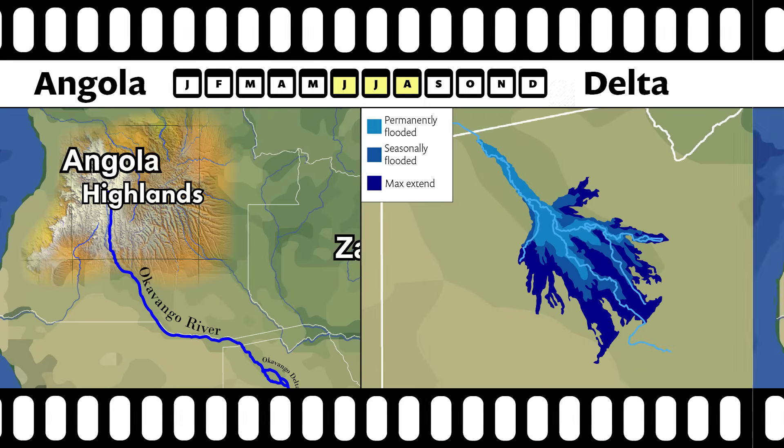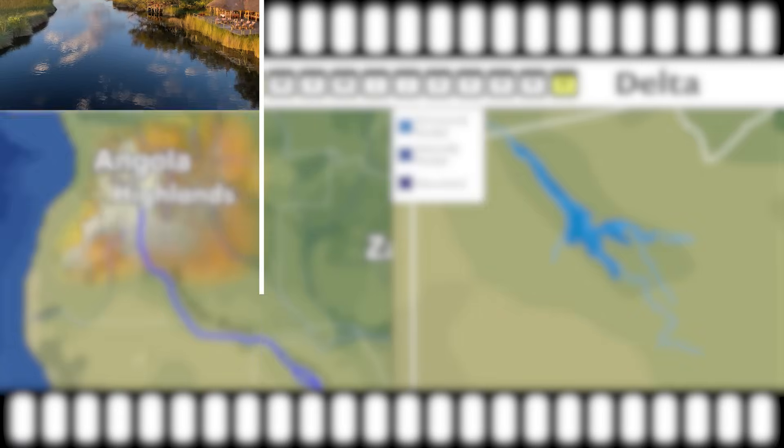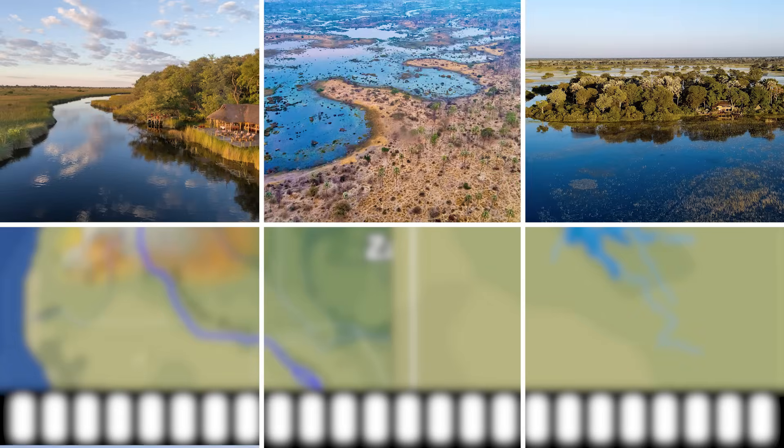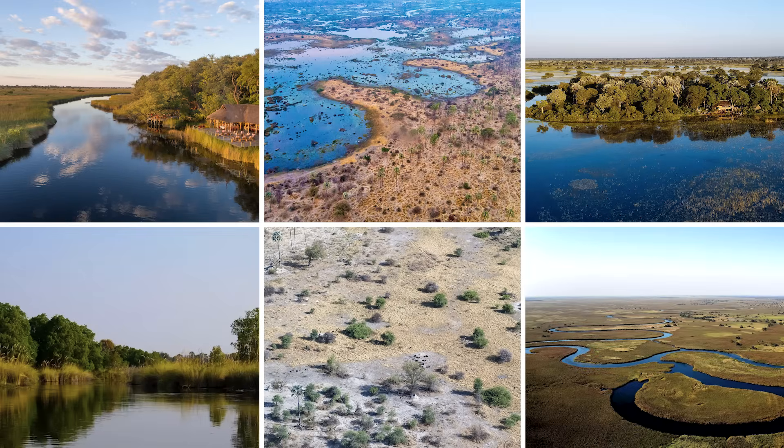With September approaching, the temperatures quickly rise again, and the combination of reduced inflow from the Okavango River and the high evaporation shrinks the flooded area again, and it all starts over in the following summer. The seasonal flooding and receding floodwaters have created a unique ecosystem full of canals, lagoons, islands, forests, shrubland savannah and oxbow lakes in the middle of the dry Kalahari Desert.